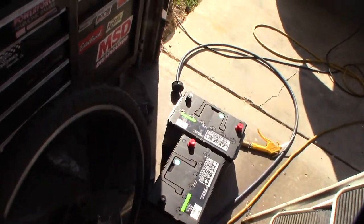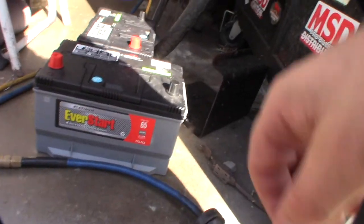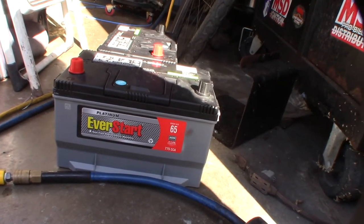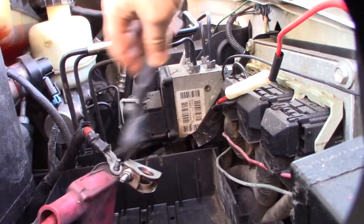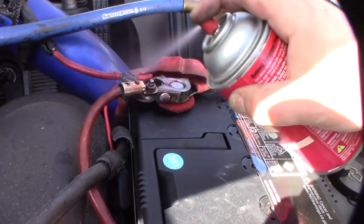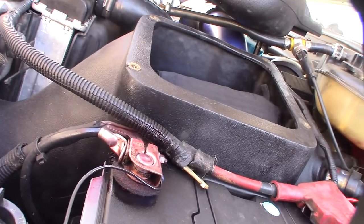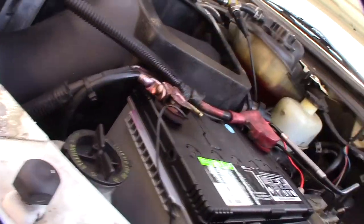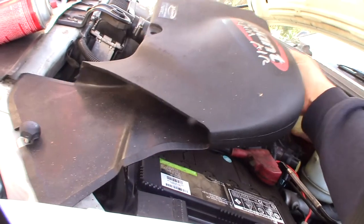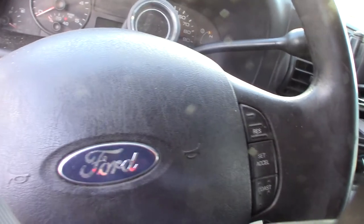I'm going to be losing almost 200 cold cranking amps by going with these AGMs, but hopefully they'll last a lot longer and they're less susceptible to damage when you drain them. One thing I'm going to do is use this wire brush to clean up every single connection while I have it off. Then I'll put on some anti-corrosion treatment, get the terminals on, and get the batteries in. I also made a video where I added a whole bunch of extra grounds to my truck.